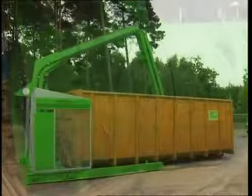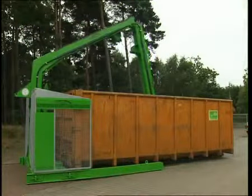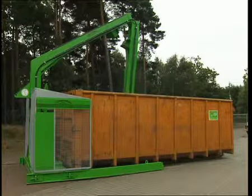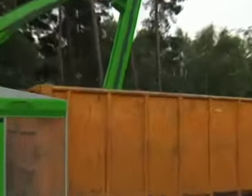Wherever large quantities of bulky waste material are to be compacted to a minimum of their original volume, for economic reasons, that's a job for the Bergmann Rollpacker.